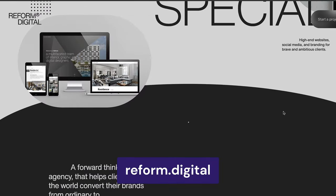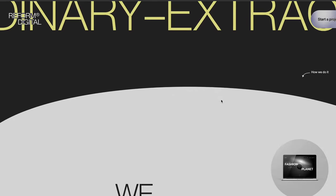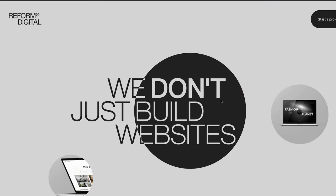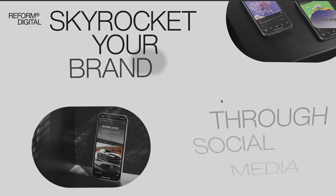As a result, they're more likely to stay longer on your site, which is great for SEO or search engine optimization. A great example of this is Reform Digital's website, which combines a maximalist design with a parallax effect. Scrolling down triggers texts, shapes, and images to move in different directions, creating a dynamic user experience.